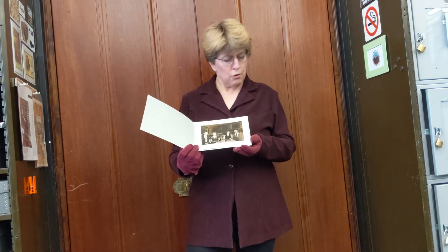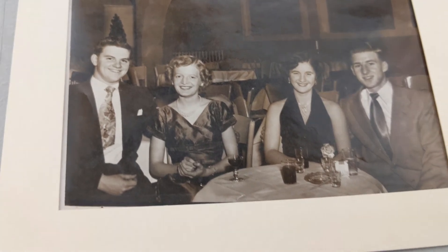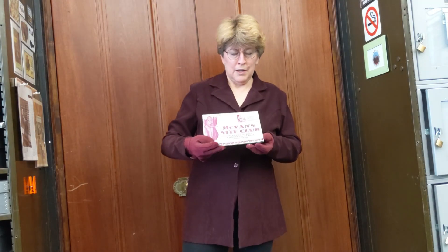Maybe the late 1940s, maybe the early 1950s. We don't have an exact date and we don't know who they are, but they look incredibly young and like they're out on their first date ever. So that's our McVann's folio.